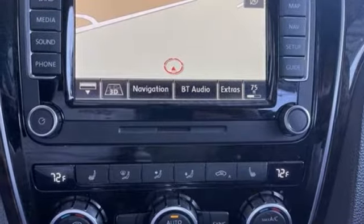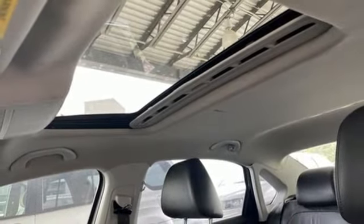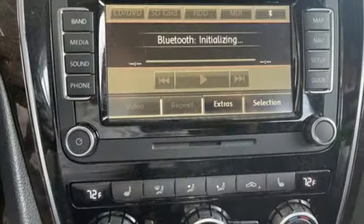Auto shift manual transmission, power sliding and tilting sunroof, gas pressurized shocks, and intercooled turbo inline four-cylinder engine.